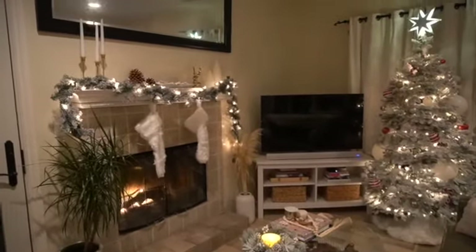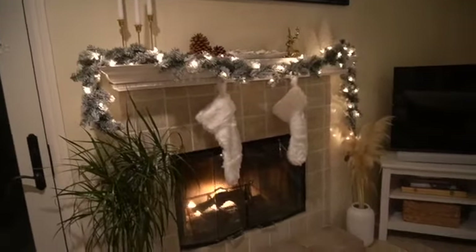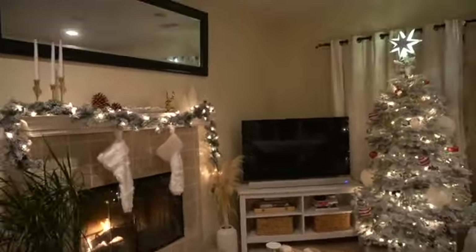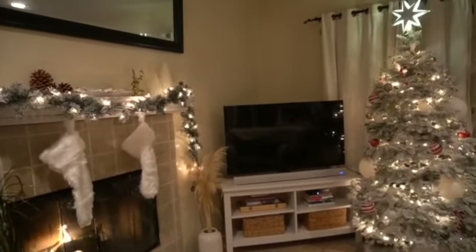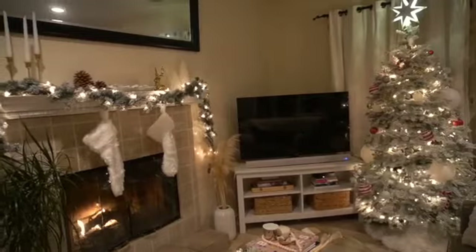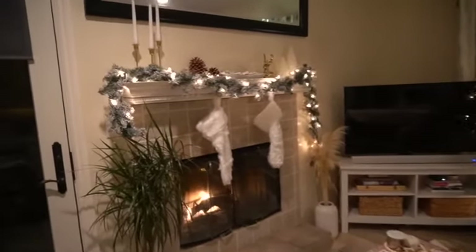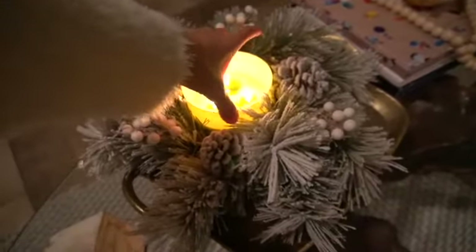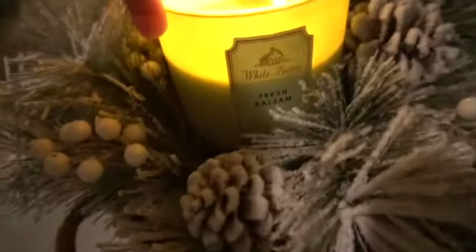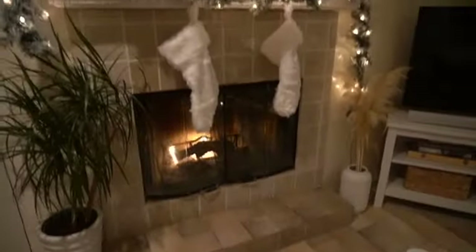All right, so the decorations are complete — we have our stockings up and a garland, and we kept it all flocked like I told you guys. We finished the tree; we ended up adding some red to it. It was originally going to be all white but I really wanted to add some red. I also got this new candle — you have to smell it — it smells like fresh Christmas trees. If you don't have a real Christmas tree, definitely get it. It smells like heaven.